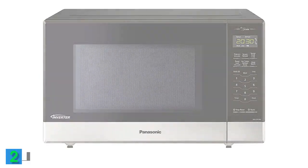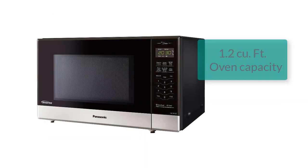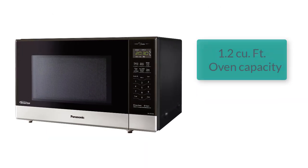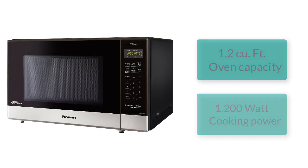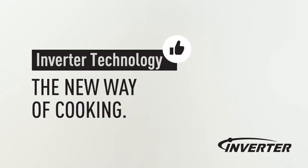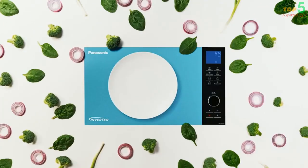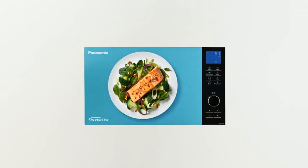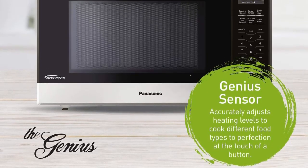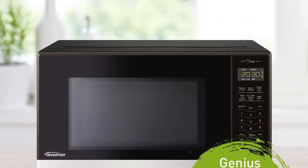Next up, we have the Panasonic NNST676S Genius Midsize Microwave Oven. This microwave offers a 1.2 cubic feet cooking space and an impressive 1,200 watts of power. Its standout feature is the inverter technology, which ensures even cooking, resulting in delightful texture, color, and taste in your dishes. What truly sets it apart is the Genius Sensor, which precisely adjusts heating levels to perfection with just a touch of a button.